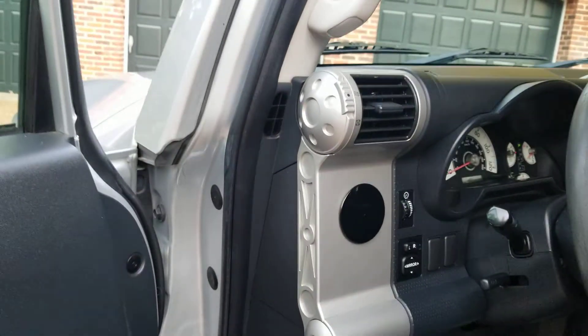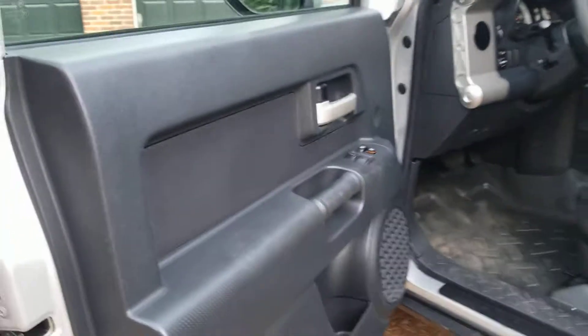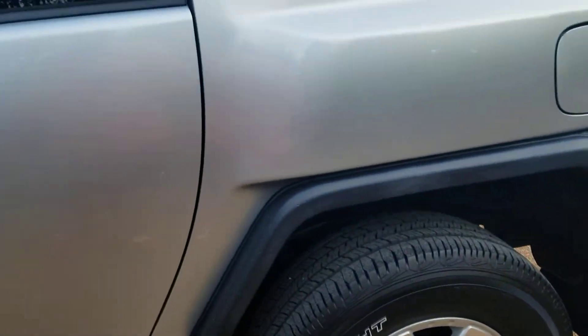All the rubber's really dry. Pretty rust-free example for an FJ. Little surface rust here and there underneath, but in the body itself, nothing really.